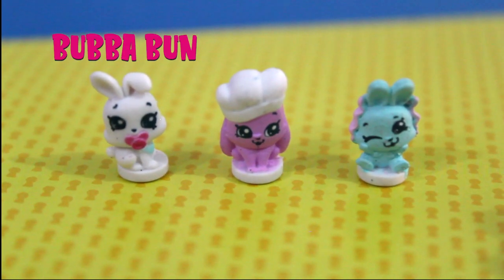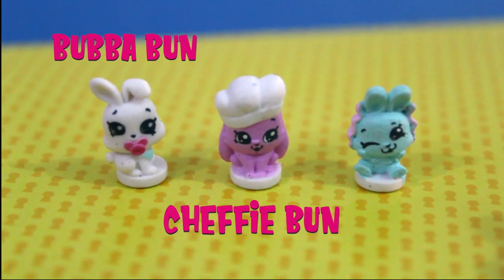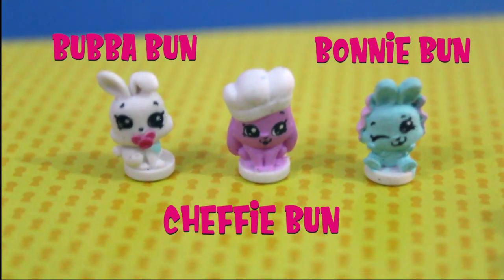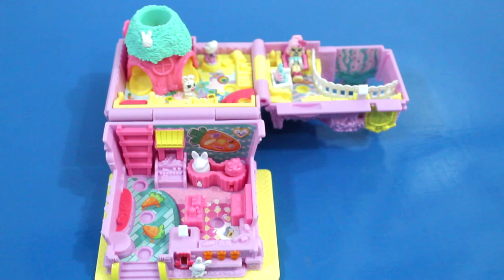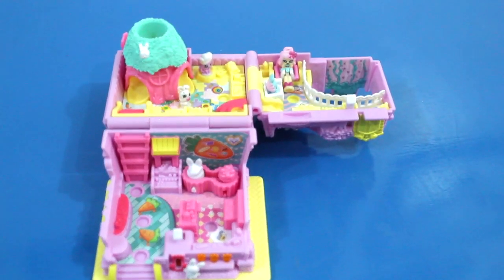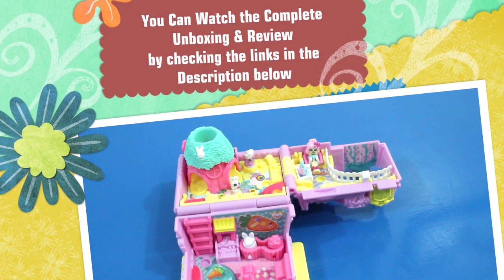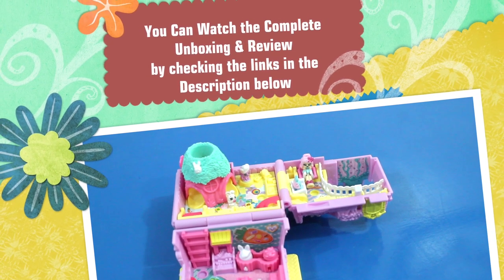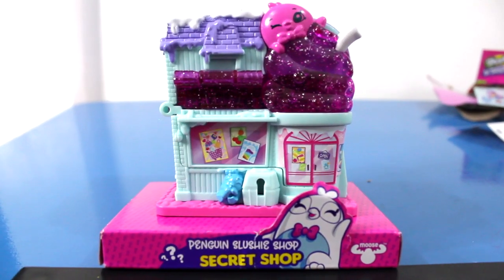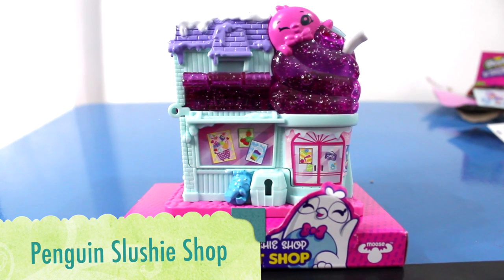Here is Bubba Bun. It has a pacifier. The chef is Chefy Bun. The last one is Bunny Bun. Let's check how it is inside.